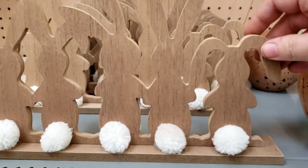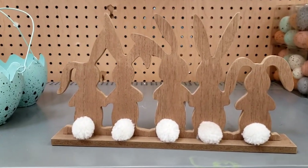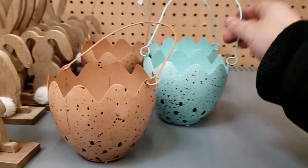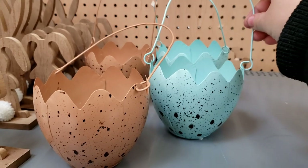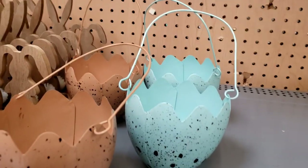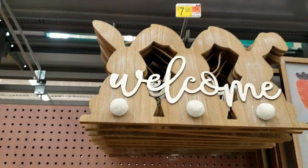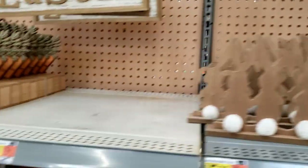Look at these little wooden cut-out bunnies. Look at how cute — adorable. $5.98. These little baskets — this would actually be cute to fill. Put these eggs down inside or something. That's cute. Did I show that already? $7.98? I think I did. Sorry guys.